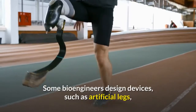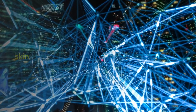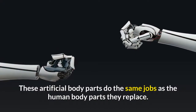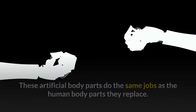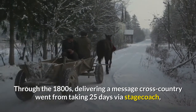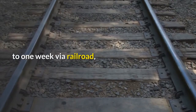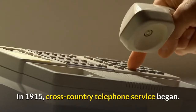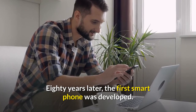Some bioengineers design devices such as artificial legs, skin, and hearts that replace human body parts. These artificial body parts do the same jobs as the human body parts they replace. Through the 1800s, delivering a message cross-country went from taking 25 days via stagecoach to one week via railroad to minutes via telegraph. In 1915, cross-country telephone service began. 80 years later, the first smartphone was developed.